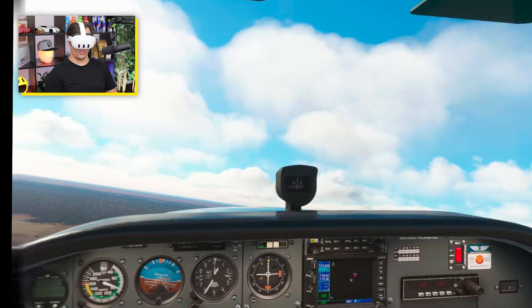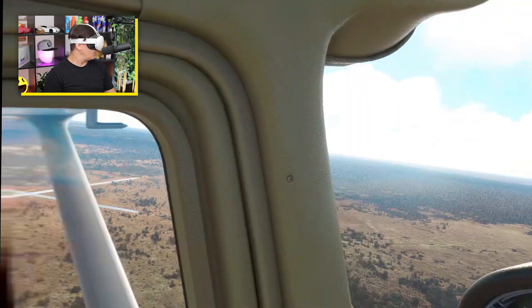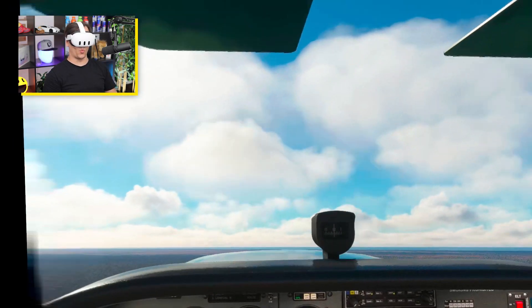The first thing I noticed is that the clarity in the headset is super duper better — it's way better.